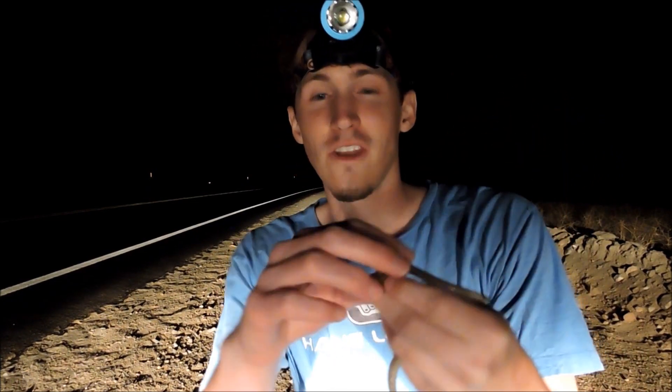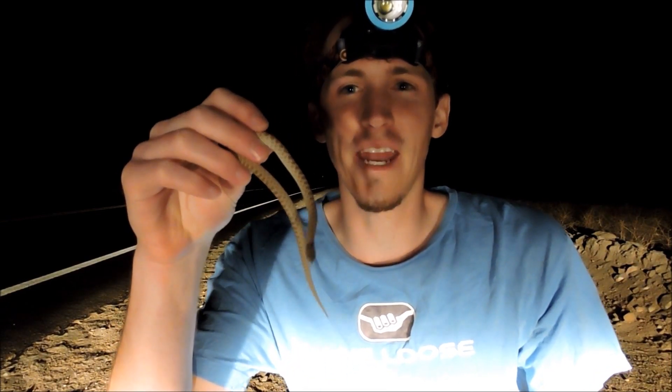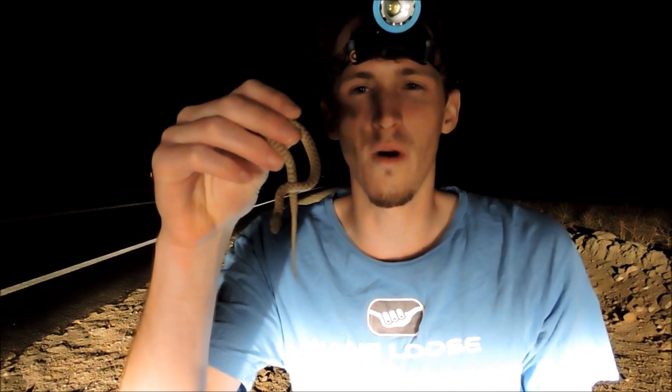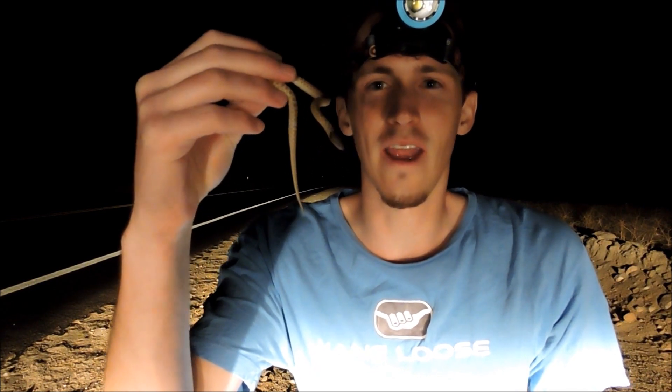I had actually gone out earlier today during the daytime, in the morning, looking for these guys underneath debris — surface debris — and couldn't find anything. And what are the odds of that? I'd find one when I'm not really looking for this particular guy. That's how it is out here.